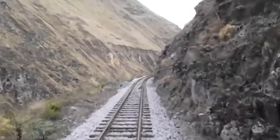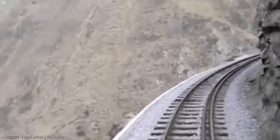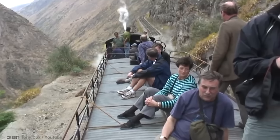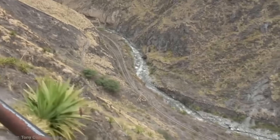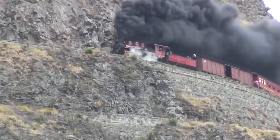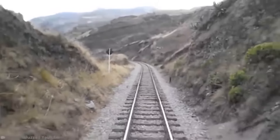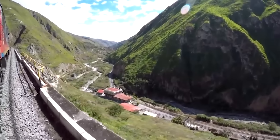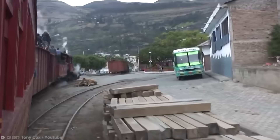Engineers pondered how to get past this geographical blockage, and the solution was to carve tight zigzags into it, which would allow the trains to ascend the incline by carefully going forwards and backwards along the line. It was once commonplace for people to sit on the roof of the train to take in the astonishing scenery, but since safety regulations were brought in and following a devastating storm in 1997, only an eight-mile stretch of the route remains in operation. Still, it remains one of the most impressively designed railways in the world, and for almost 90 years kept the country connected.